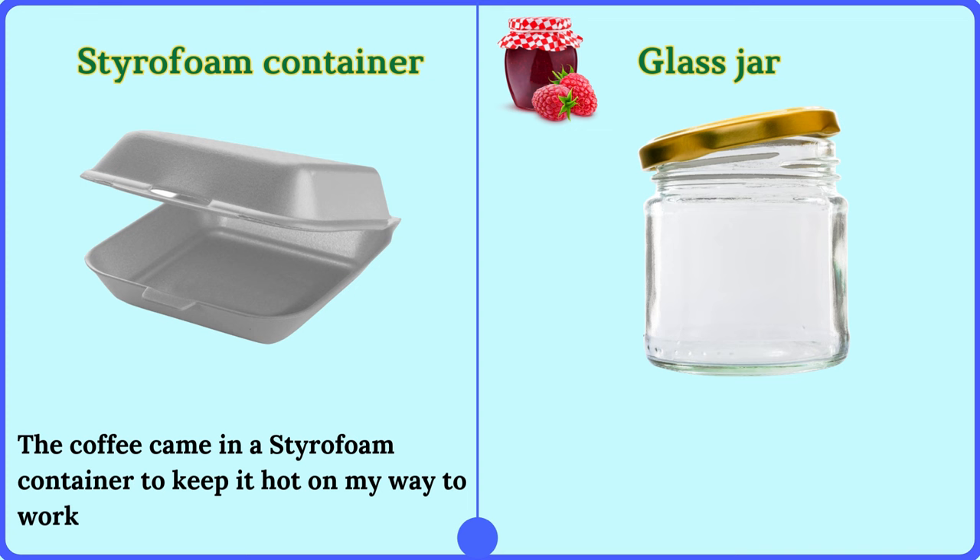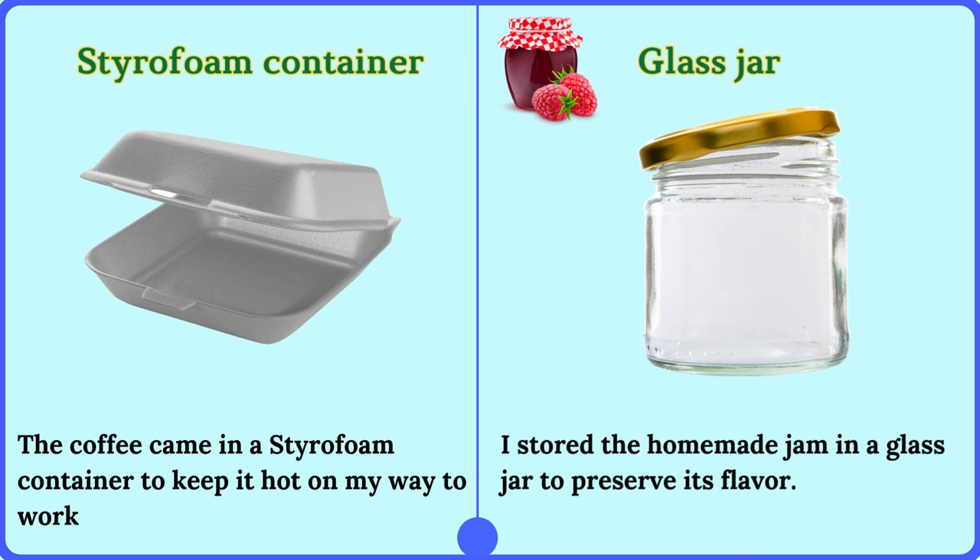Glass jar. I stored the homemade jam in a glass jar to preserve its flavor.